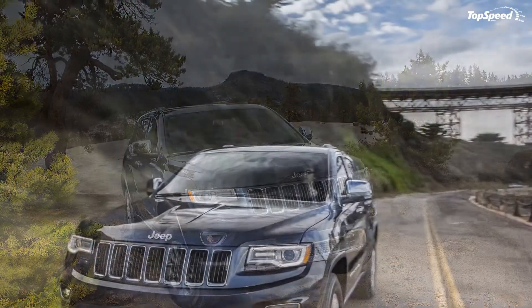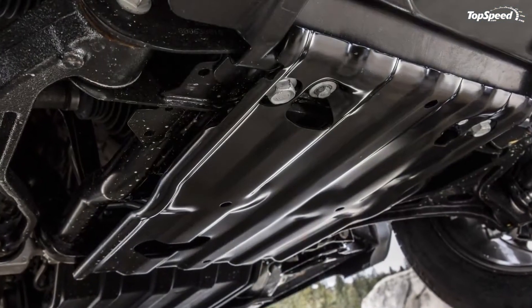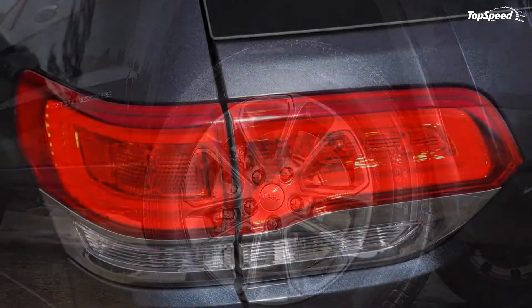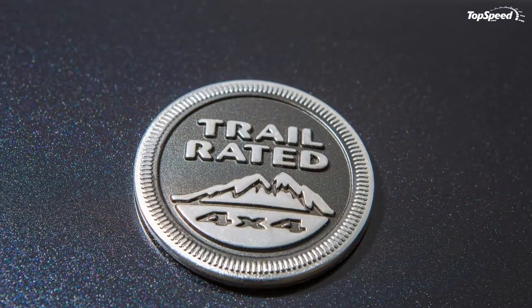The 2014 Grand Cherokee continues the tradition started by the 2011 model and adds an even higher level of opulence and strength. The upper grille is now shorter in height and the headlamps are slimmer, while the fog lamps have been raised and are more pronounced within the fascia design.